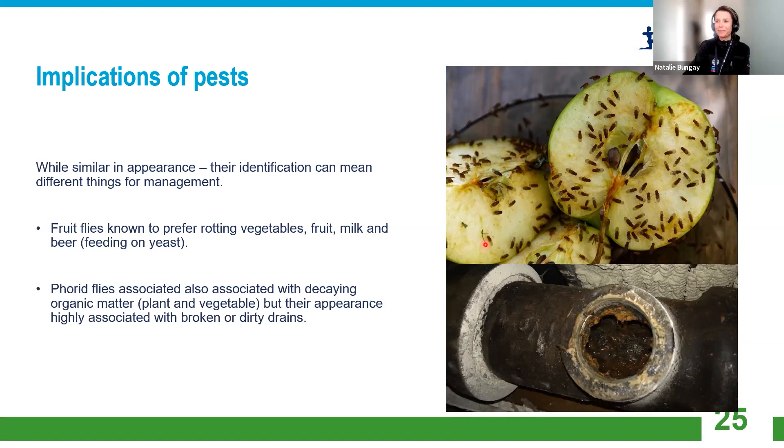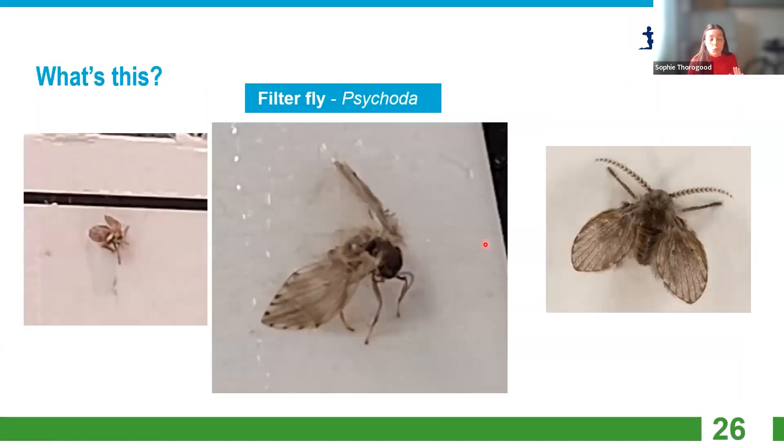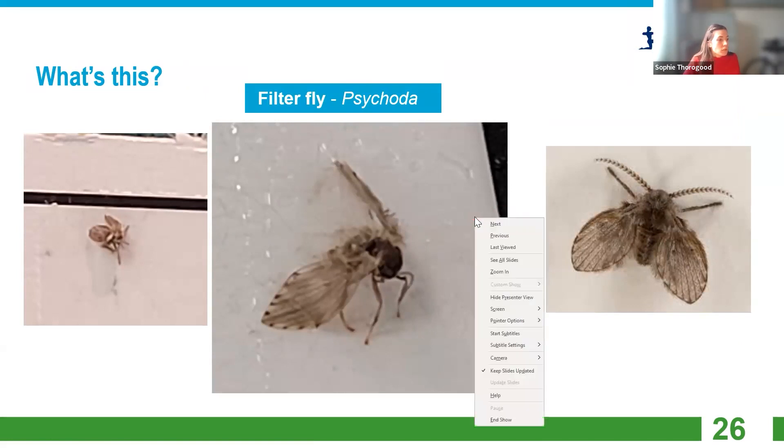Another one is the fungus or filter fly, which you also get in sewers and drains — that's another small fly associated with dirty drains. It's quite distinctive because it's moth-shaped, holds its wings apart, and is very furry. Quite distinctive overall.